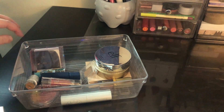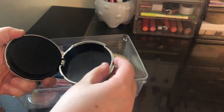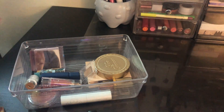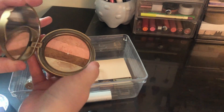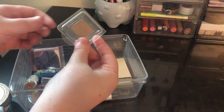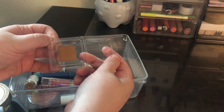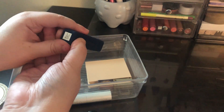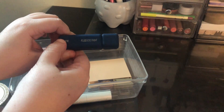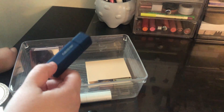I used the Elf Sheer Tint Finishing Powder in Fair Light — a nice powder for summer. Too Faced Snow Bunny bronzer, the Natasha Denona single in Zand, and the About Face Fluid Eye Paint in Lost Unfound. I don't really know how I feel about that last one — it's not bad but I definitely want to play with it more.